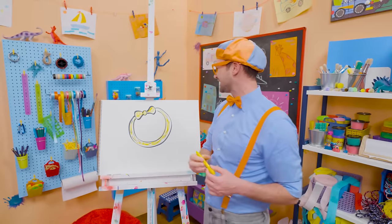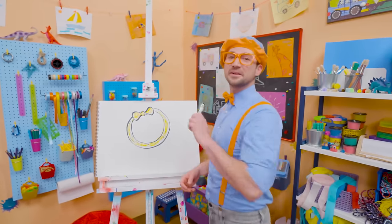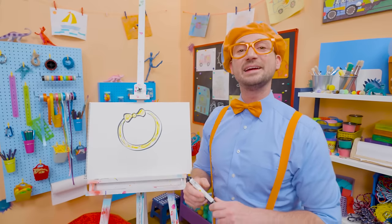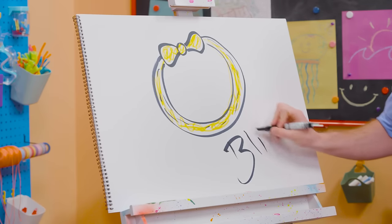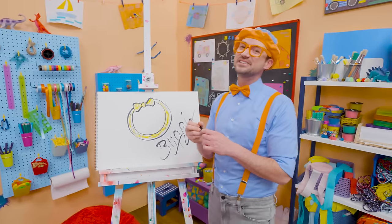Wow, I love Mika's headband! And I love Mika — what a great friend! If you want to keep drawing with me, all you have to do is search for my name. Will you spell my name with me? Ready? B-L-I-P-P-I. Blippi! See you again, bye-bye.